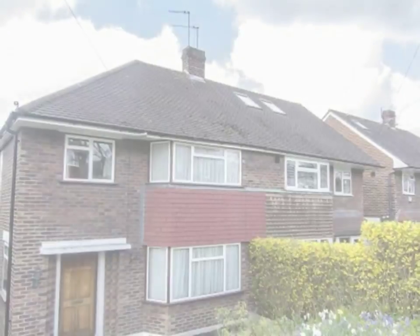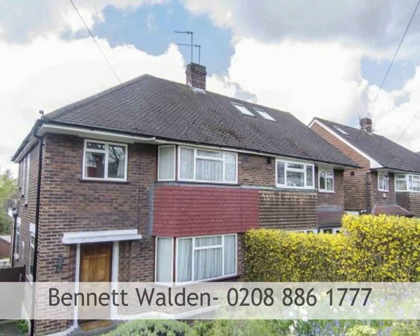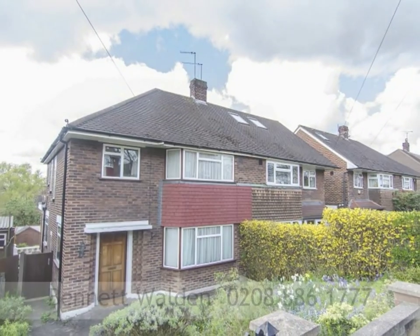To arrange a viewing, please call Bennett Walden on 0208 886 1 777.